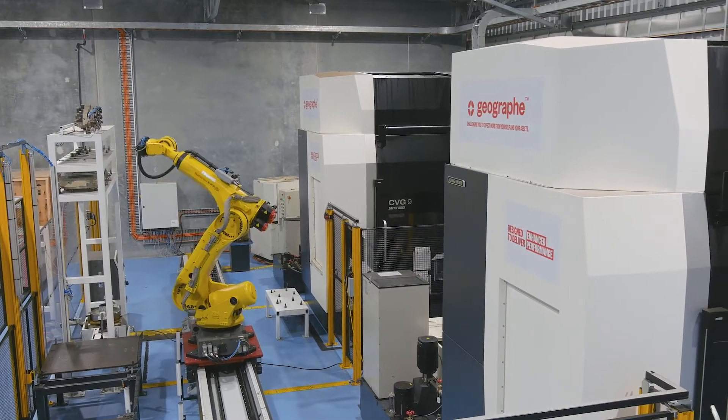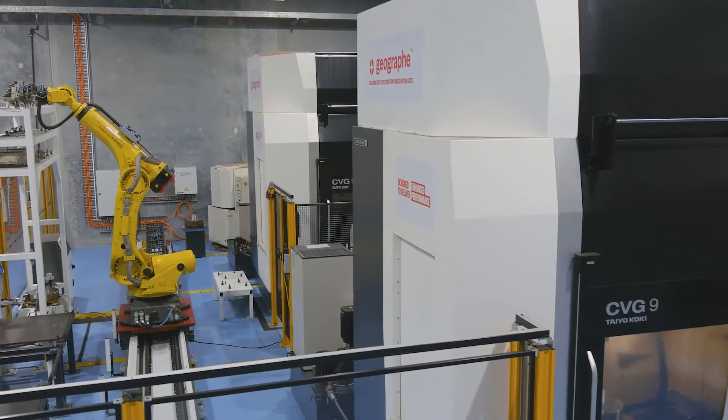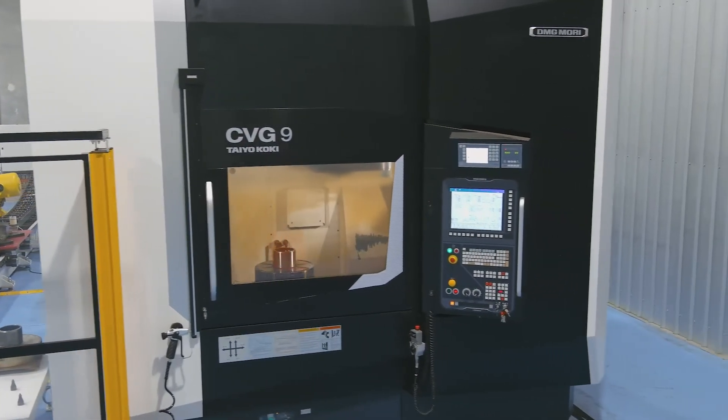Modular has increased our machining capacity by providing the cell with more hours availability in cutting tool life. This extra utilisation gets more products manufactured sooner, thus reducing our lead times and providing a better service to our customers.